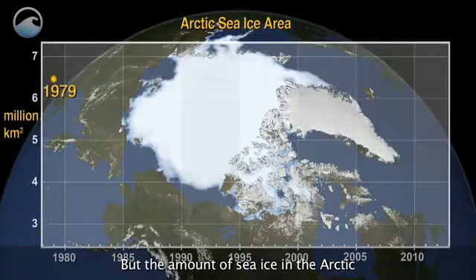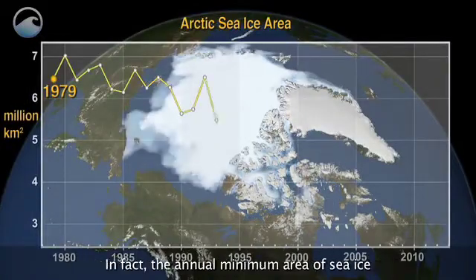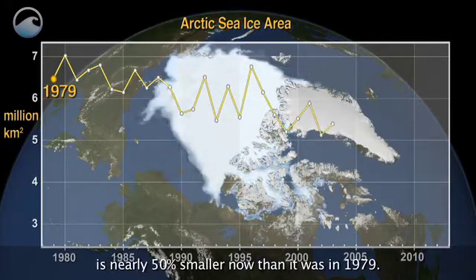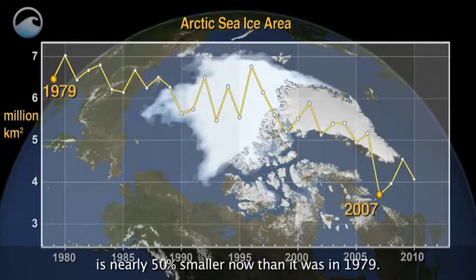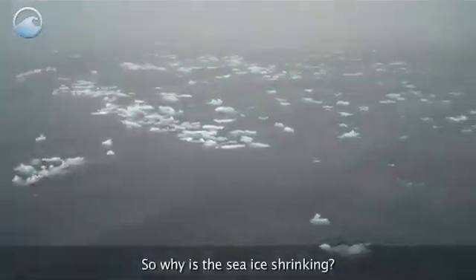But the amount of sea ice in the Arctic has been on a steady decline over the past two decades. In fact, the annual minimum area of sea ice is nearly 50% smaller now than it was in 1979. So, why is the sea ice shrinking?